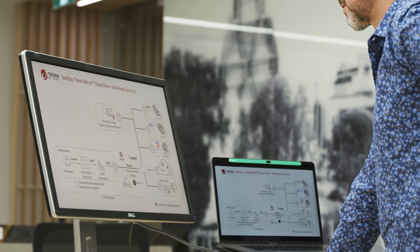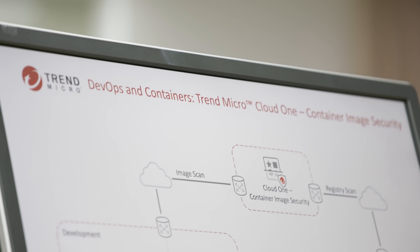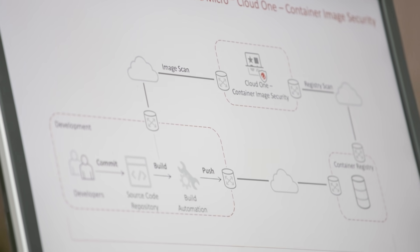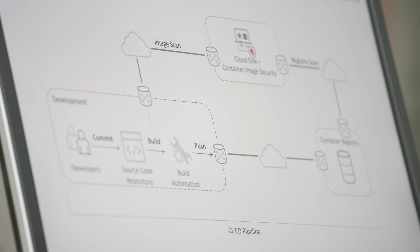The beauty of Trend Micro Cloud One is it addresses a myriad of challenges that our customers are facing. It helps you do everything from workload security to container image security before you deploy containers. It helps you to do network security, application security, and also security posture management to make sure that your infrastructure has been deployed securely and according to industry best practices.